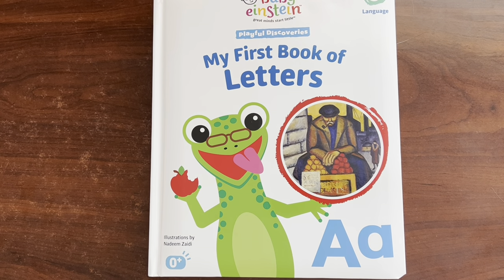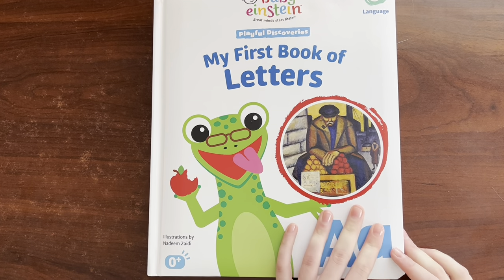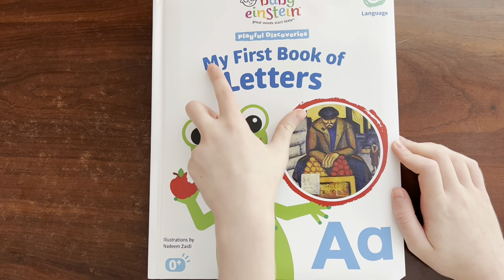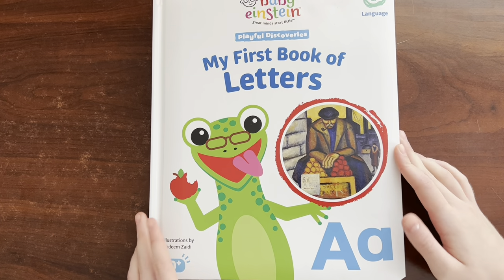Hi everyone! Welcome back to Sydney and Starlit. And if you're new here, wake up! Welcome! Enjoy the yummy dolls videos! So today me and Sydney are going to be reading Baby Einstein, Great Minds Start Little, Playful Discoveries — my first book of letters. So let's get started.